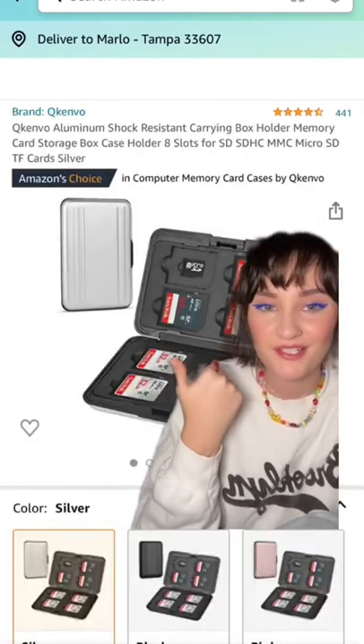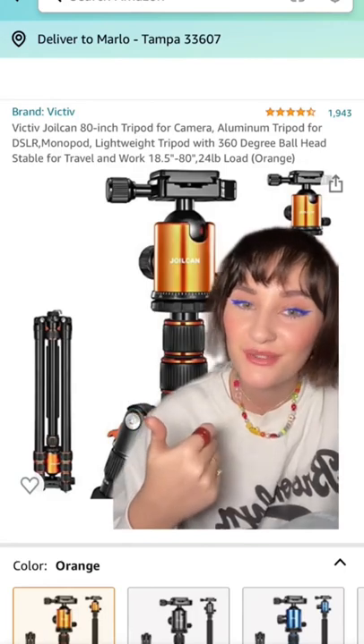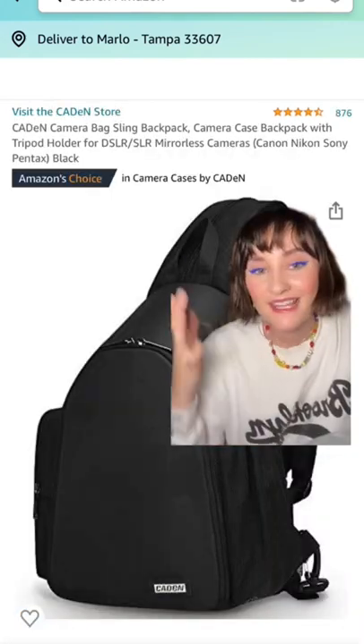You're going to need something to hold your SD cards. Here's a heavy duty tripod that I highly recommend. And last but not least, a bag.